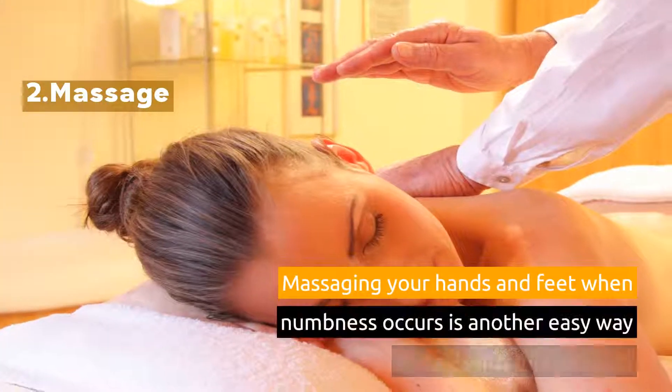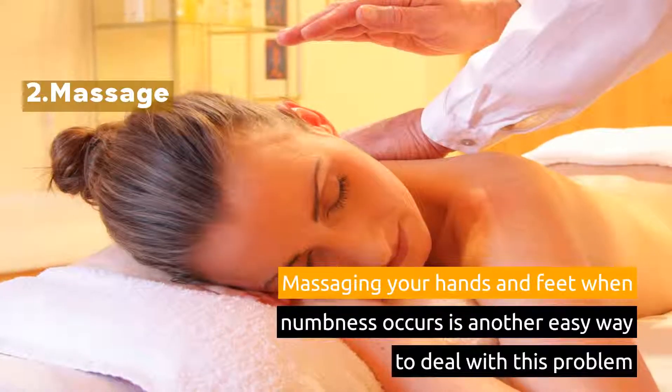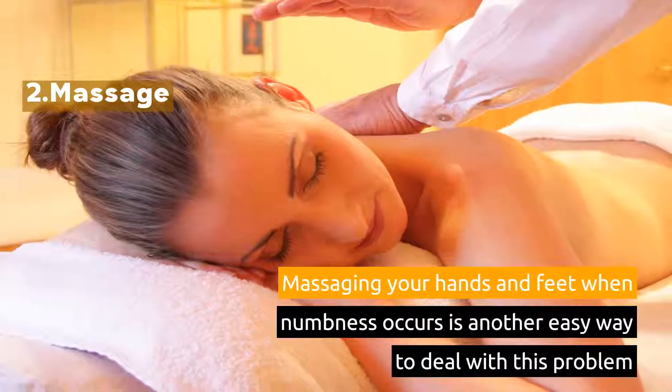2. Massage. Massaging your hands and feet when numbness occurs is another easy way to deal with this problem.